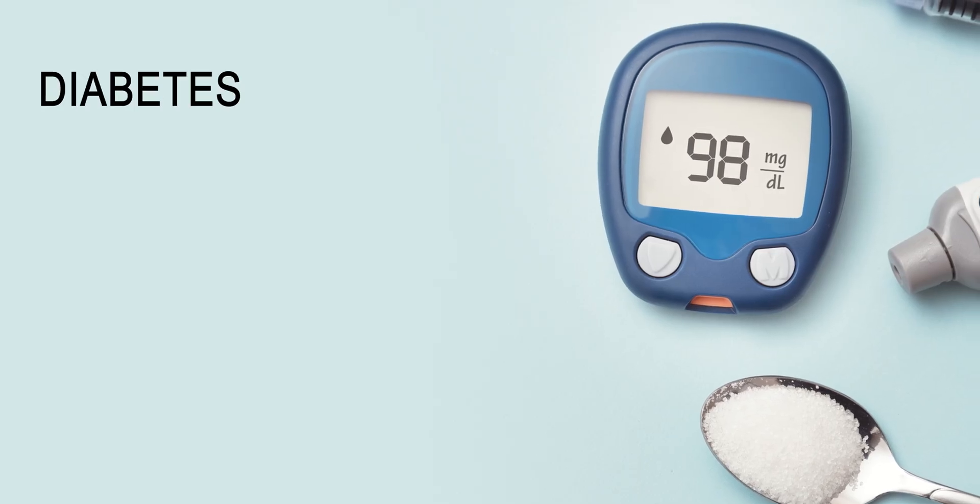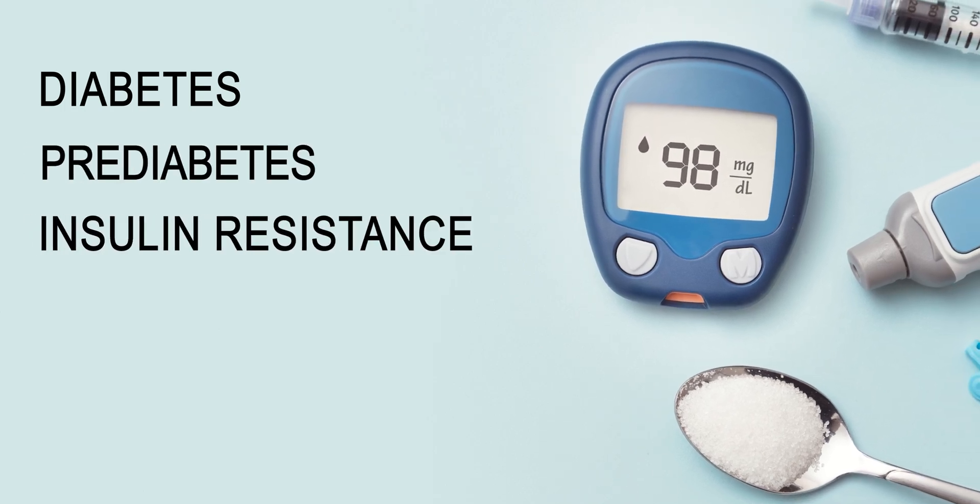If you see any of these changes in your skin, be sure to talk to your doctor to make sure you don't have diabetes, pre-diabetes, or early insulin resistance, as early diagnosis and treatment are key in preventing future complications. I hope this was helpful and I'll see you in the next one.